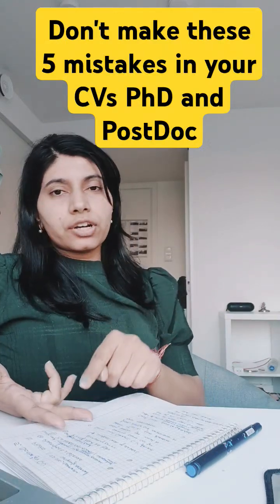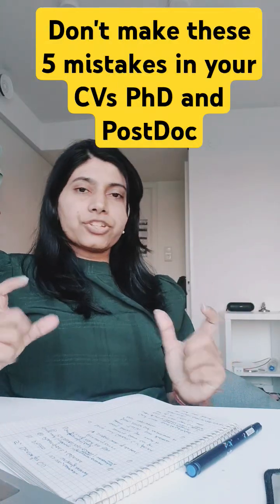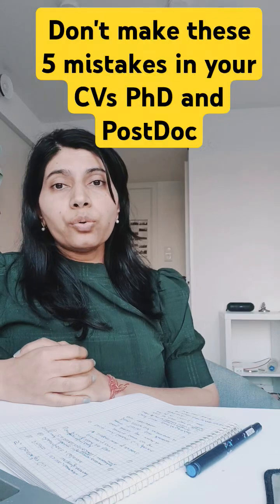You need to tailor your research skills, your interests, and your alignment as per the application. So you need to use a specific CV for each application.